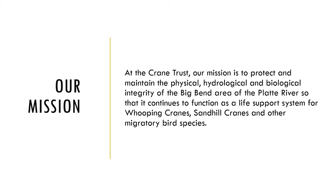We are the Crane Trust so most assume that all of our work goes to protecting the cranes, and that is not entirely wrong. We disc the river to clear vegetation for cranes. We do prescribed burns to promote native plant species and maintain open tall grass prairie and wet meadow habitat to provide food for cranes.